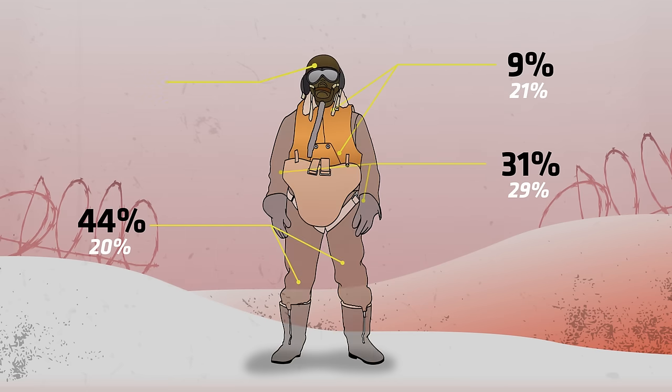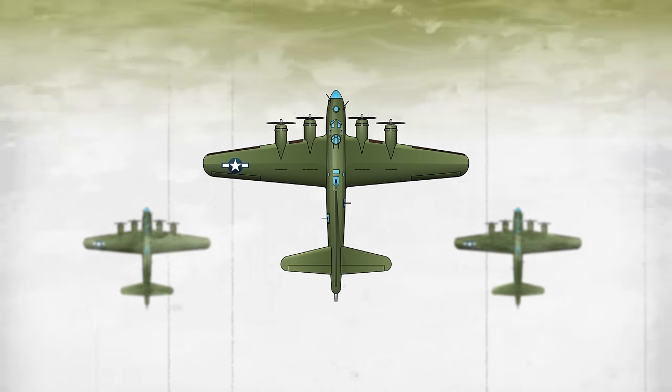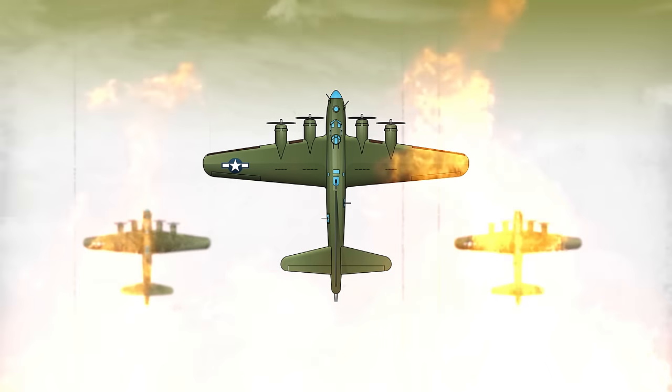Although head hits were in the middle, accounting for 16% overall, their fatality rate was pretty high, as you can imagine, at 31%. Flying in those skies during World War II was literally hell in the air.